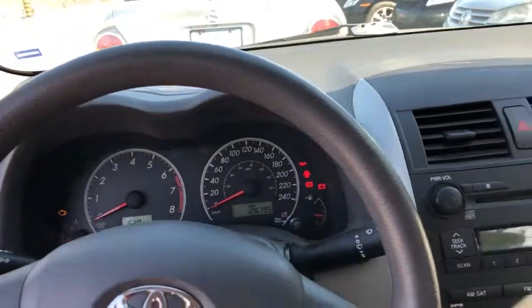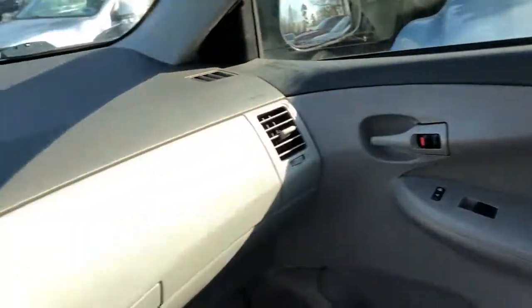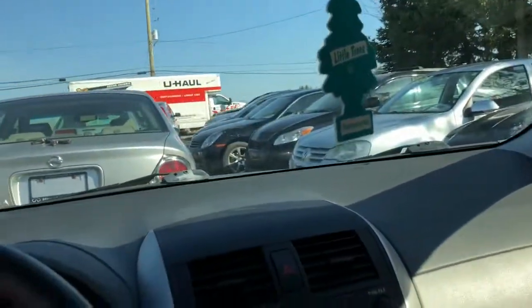Ice-cold air conditioning, only 126,000 kilometers. Again, power windows, power locks. It's also got an aftermarket remote starter installed on it.